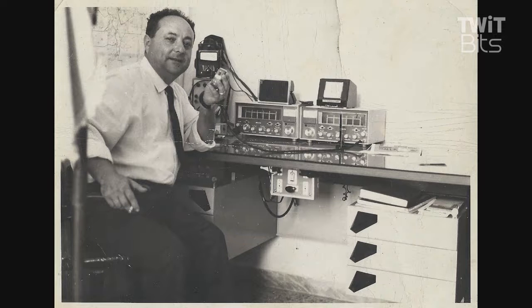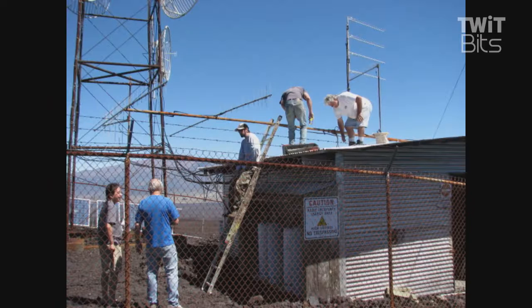Ed Hammond — you East Coasters all know Ed Hammond. He talks about working all the way to Florida from up in the East Coast area, Boston. Of course, that was back in the old days. So here's ham radio at its best — volunteers getting those antennas all pointed toward the West Coast.